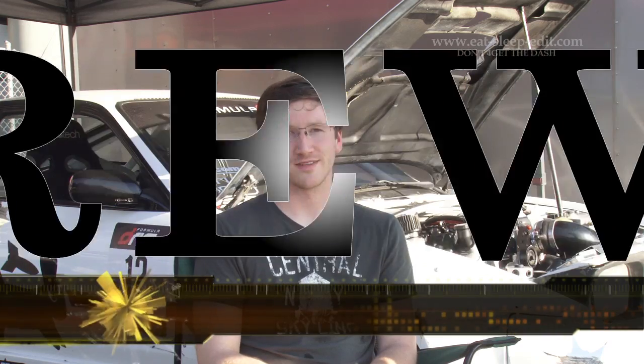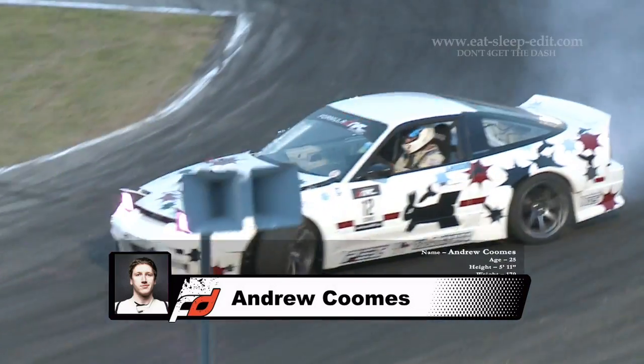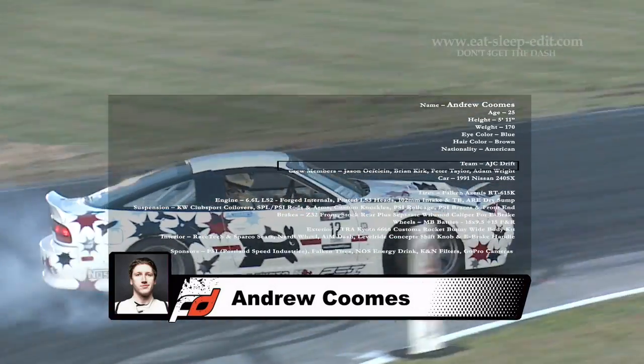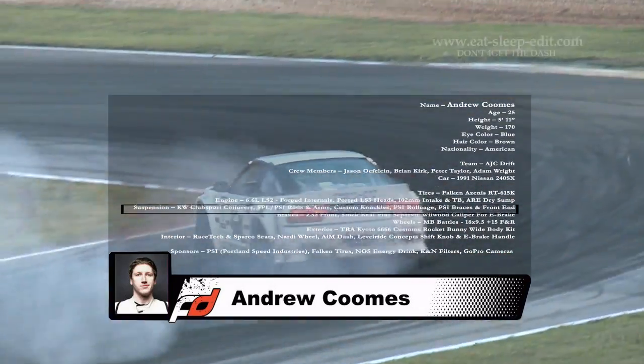My name is Andrew Coombs. I'm a Formula Drift driver from Portland, Oregon. The car behind me is a 1991 Nissan 240SX with an LS2 stroked out to 6.6 liters pushing 500 to the wheels. It's absolutely incredibly fast, super controllable, a complete race car in every possible way.